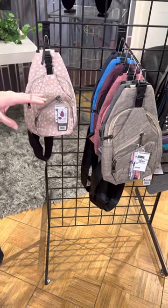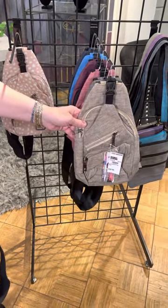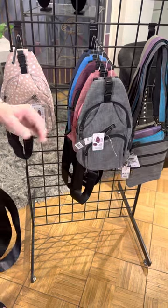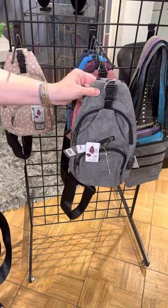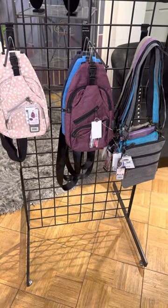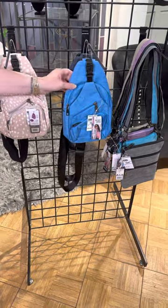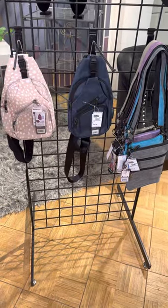In the solids, it has a little bit of a texture to it. We've got this beautiful taupe, all the same body style, this great charcoal gray, a great pink one, eggplant, a bright vibrant blue, and a great navy blue.